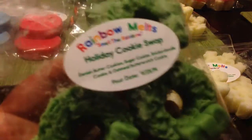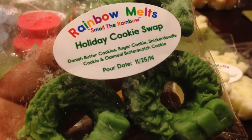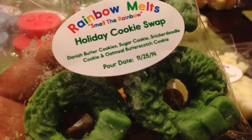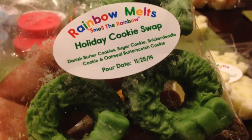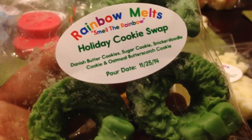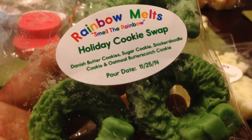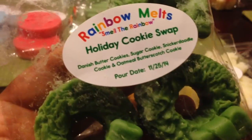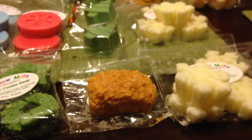I got another four-pack of wreaths, and this one is green. This is Holiday Cookie Swap — Danish Butter Cookies, Sugar Cookie, Snickerdoodle Cookie, and Oatmeal Butterscotch Cookie. This is just like cookies galore — a sweet, little bit spicy, overall bakery scent. It's rich with buttery notes and a little cinnamon. Just an uber cookie bakery scent, really really good. This is one you can melt year-round if you like bakery scents — it doesn't have to be just for Christmas.